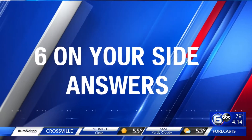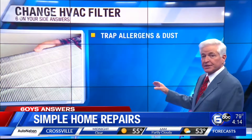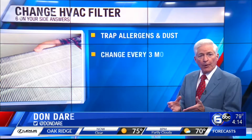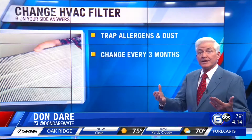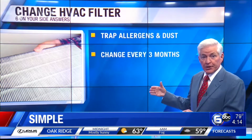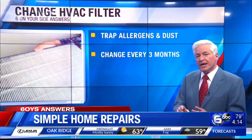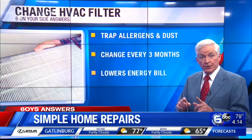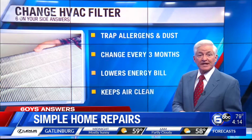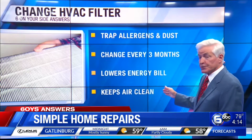The easiest job you can do yourself is changing the filters in your home. Your furnace and air conditioning system filters trap airborne allergens and dust so you can breathe cleaner air. But these filters need changing every few months while you're using your furnace or air conditioning. Changing the filters regularly can also lower utility bills, since dirty filters force the HVAC systems to run harder and use more energy.